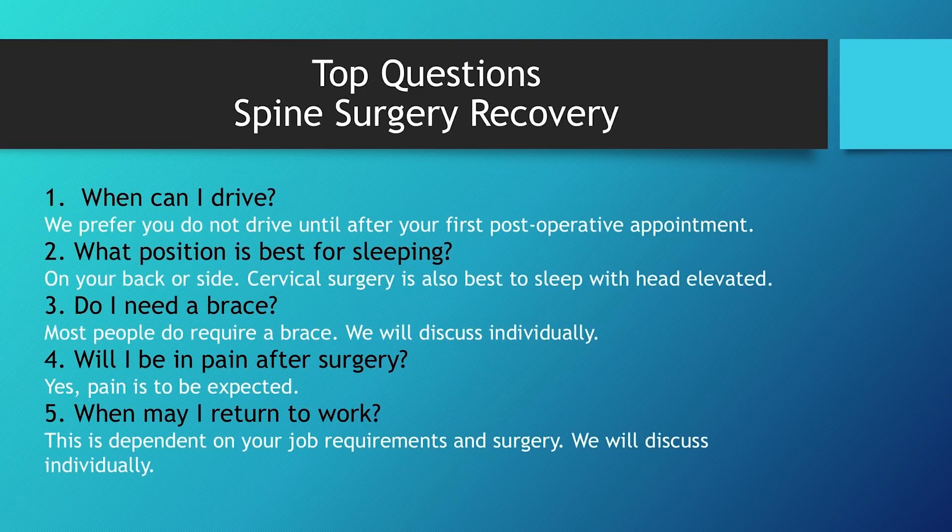We have some standard questions that come up anytime people come in for spine surgery — here are the top 10. When can I drive? We prefer you don't drive until after your first post-operative appointment, usually because of pain medications, possible weakness that lingers after surgery, and general strength. Position for sleeping is always on your back or your side. For cervical surgery, we also want you elevated to help reduce swelling. Some people require a brace depending on the surgery itself. Will I be in pain after surgery? Yes, typically at the incision site, and sometimes residual pain from prior symptoms is still present. We hope for some immediate relief, but that's not always the case.